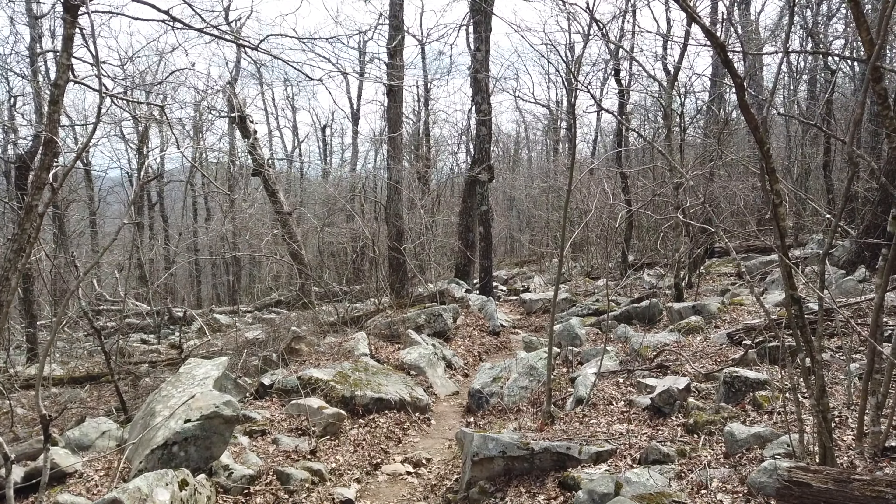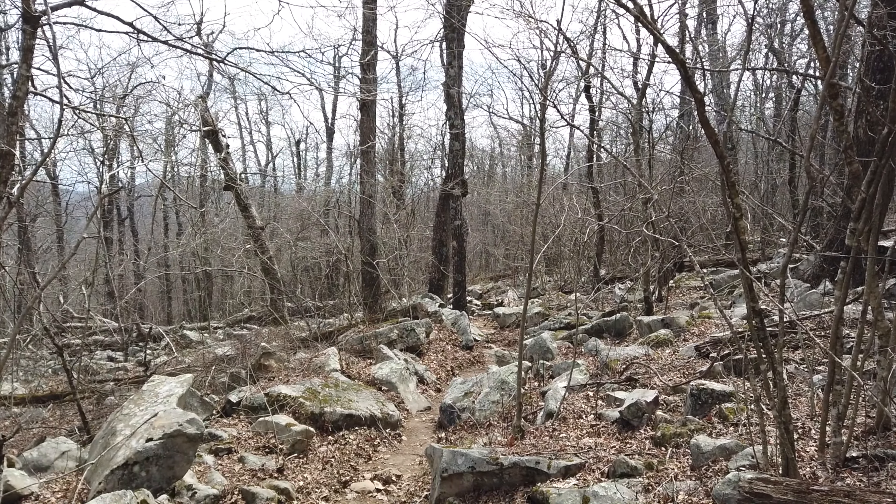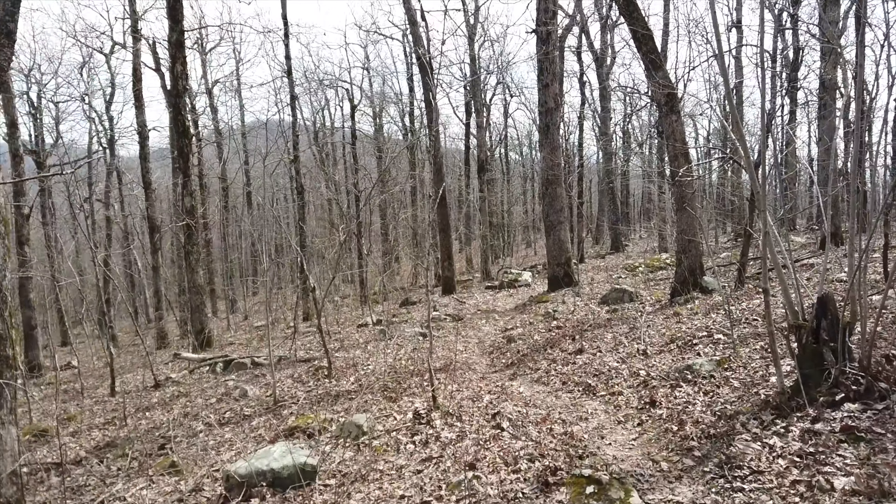I'm so sensitized to the boulders now, my ankles start aching as soon as I see them. This is a nice little walk through here and the descent continues.